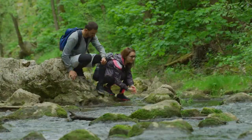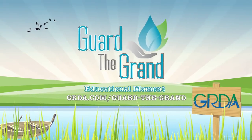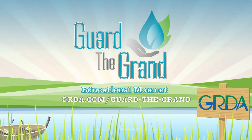So, next time you're in the creek, pick up a rock and see what you can find. Remember kids, water is a shared resource that connects all of us, including bugs. If we take care of our water, it will take care of us. For more information about Guard the Grand, go to grda.com/guard-the-grand. See you next time for another educational moment on Guard the Grand.